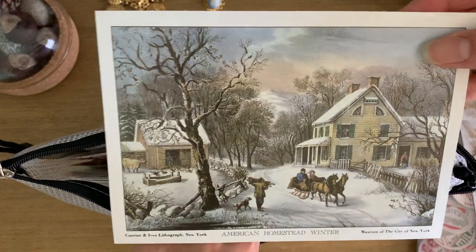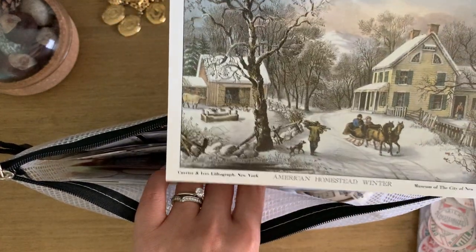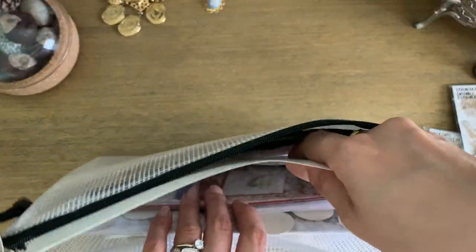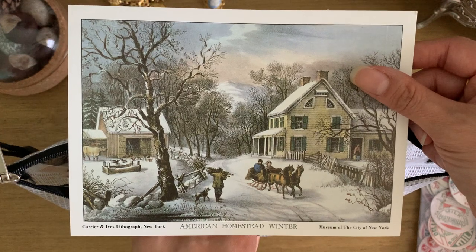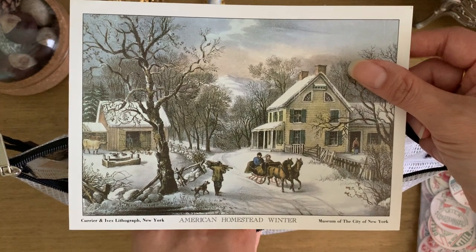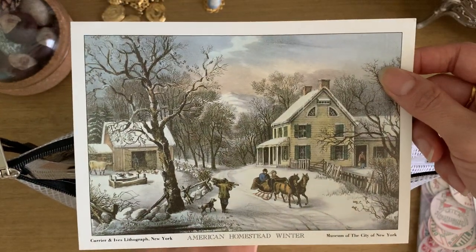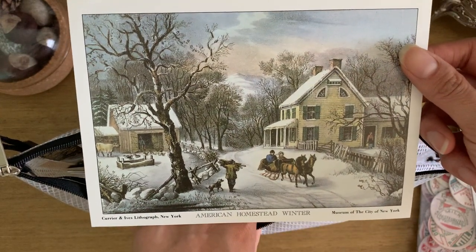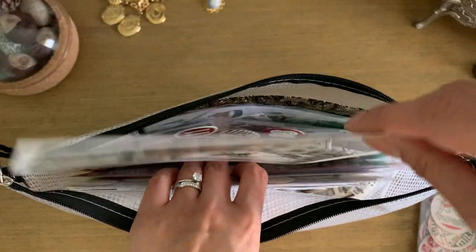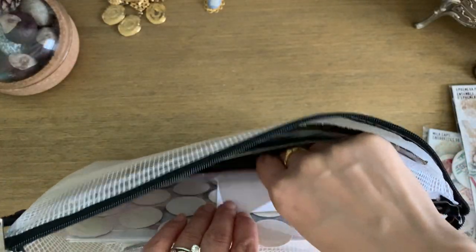I have an old Currier and Ives print — I love the scene, so I thought it would fit perfectly. In previous years my December daily used trace paper inserts, so this card never fit and I never wanted to alter the image. Having the larger-size binder will be perfect so I can actually use it — I've been saving that one for years.